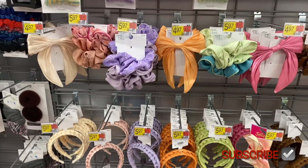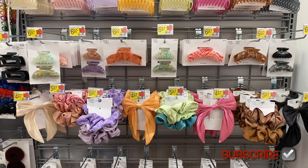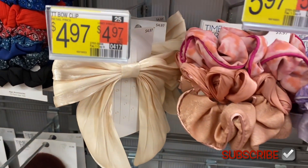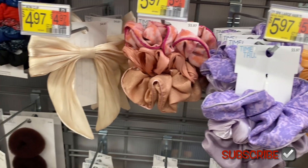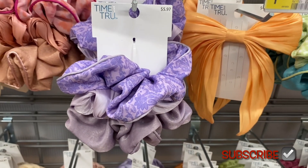Up here they have new clips — they have everything. This one is a bow clip — no way, they're bringing back all the old trends! And then large hair pack scrunchies — three for $5.97, and that one's $4.97. Oh look at this lavender — these are big too. They're $5.97.